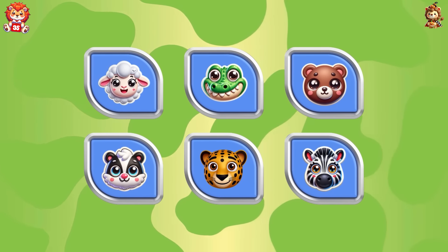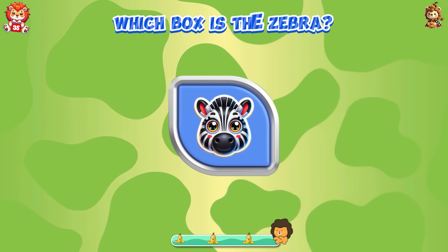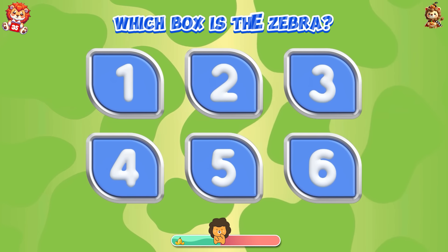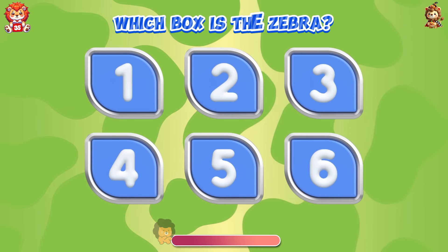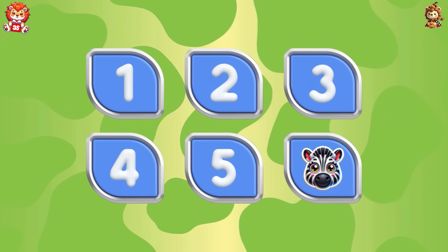Test your memory! Which box is the zebra? Tenacious — the zebra is in box six.